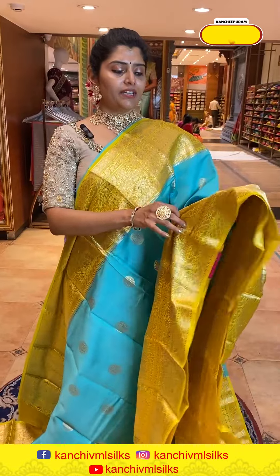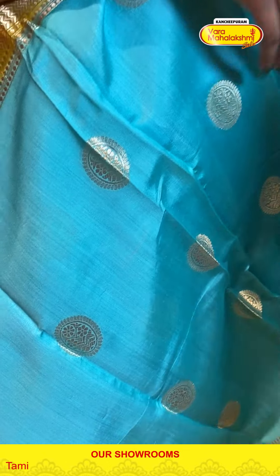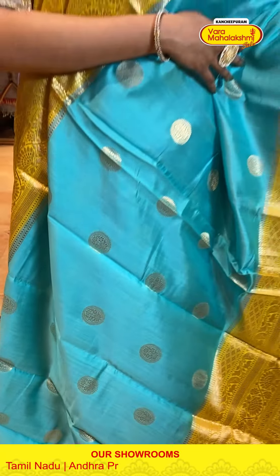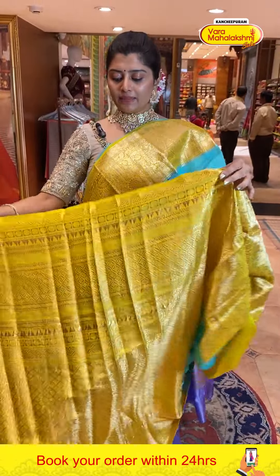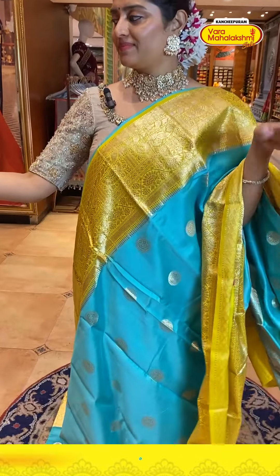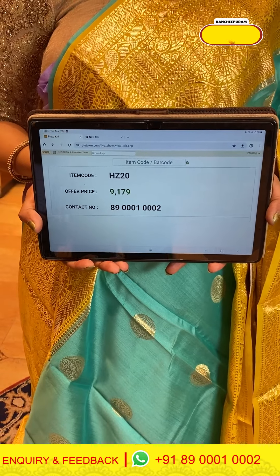Another lovely color — light blue with a yellowish-gold color border, a very different color combination. The body has circle booties. The big-sized border is almost 12 inches with circle booties, creepers, florals, and diamond structures with pasty designs. The contrast pallu has the same floral structures. The blouse has contrast colors. Code is HC20 and price is 9179.